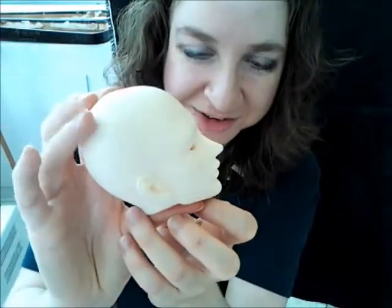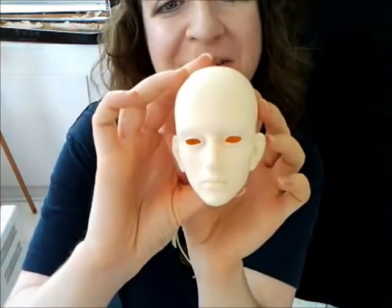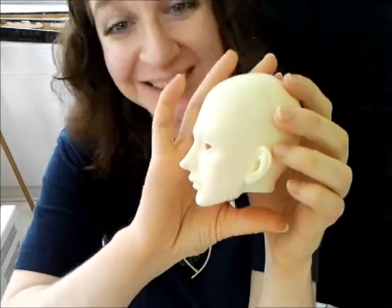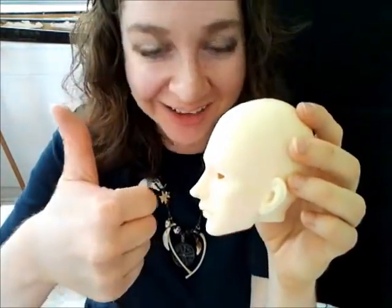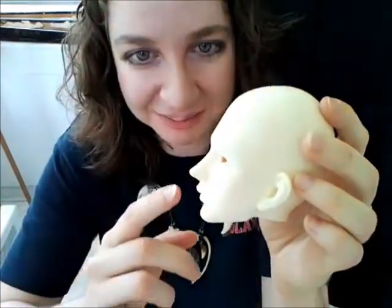Oh yes! Great nose — that is a great nose. Oh my goodness gracious. The first look at Boyce — unpainted. So cute. He's got such a nice big nose. Thumbs up for noses. I even like his lips; I like the way his top lip looks.